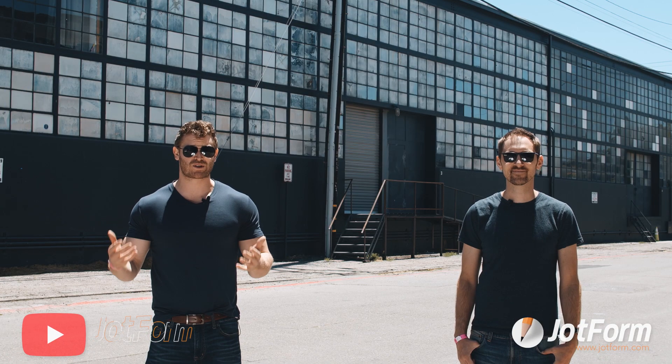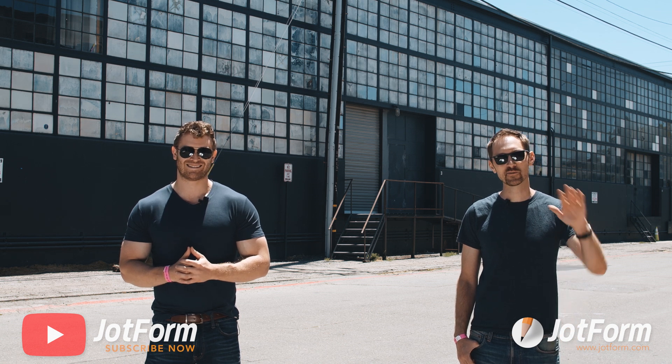That's all for this month. Be sure to hit subscribe for more updates from Jotform. Thanks for watching, and we'll see you next time.